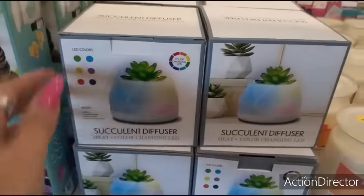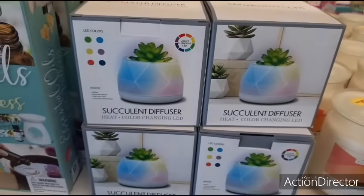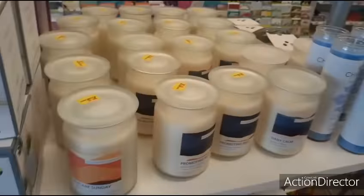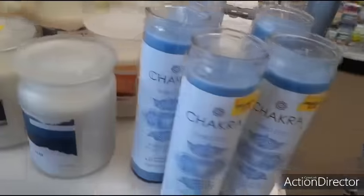Look at this succulent diffuser - it changes colors. Color changing LED. I already showed you the candles, here's more candles for three dollars.